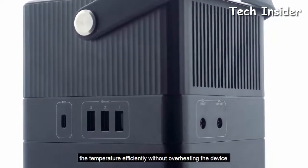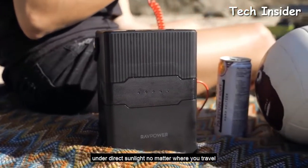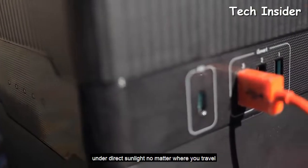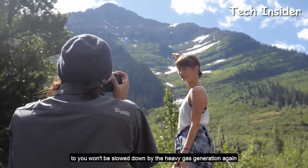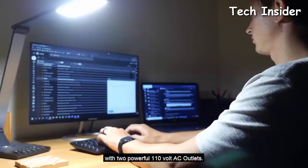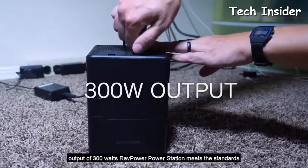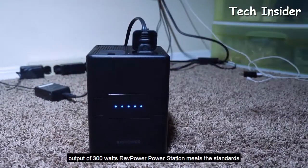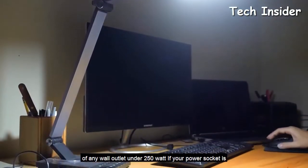It has a built-in fan and temperature control system that decreases temperature efficiently without overheating, even under direct sunlight. With two powerful 110-volt AC outlets, you don't have to worry if there's a blackout. With a total output of 300 watts, the RAVPower power station meets the standards of any wall outlet under 250 watts.